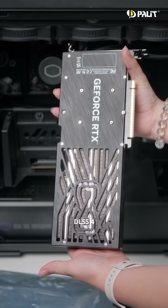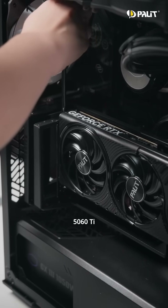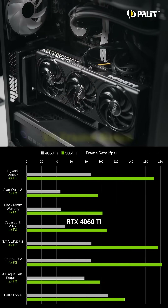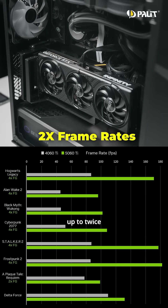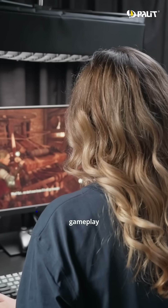Powered by NVIDIA's DLSS 4 and Multi-Frame Generation, the RTX 5060 Ti delivers higher frame rates and reduced latency. Compared to the RTX 4060 Ti, frame rates can be up to twice as high and latency significantly reduced in numerous games, resulting in smoother and more immersive gameplay.